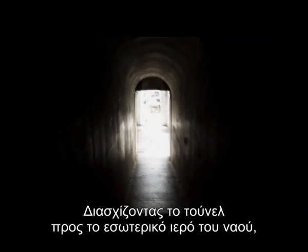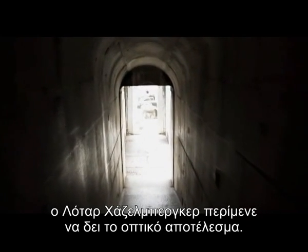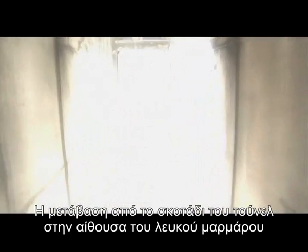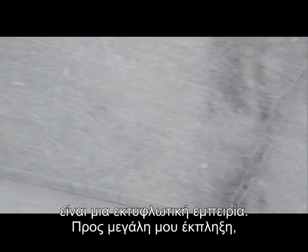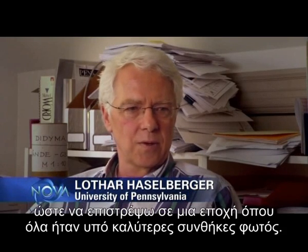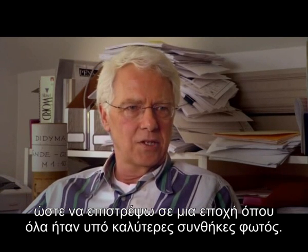Traversing the tunnel to the temple's sacred inner sanctum, open to the air, Lothar Hasselberger waited for his eyes to adjust. Coming out of the darkness of the tunnel into that wide marble hall is a blinding experience. What then, to his surprise, came up were regularly incised horizontal lines — interesting enough to keep in mind and return when everything was under better light conditions. He was left wondering.